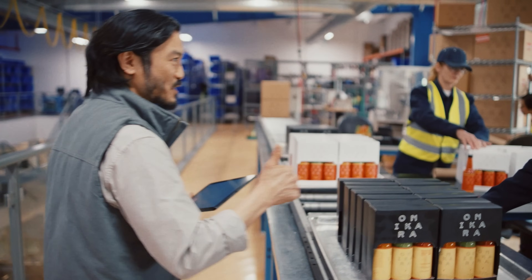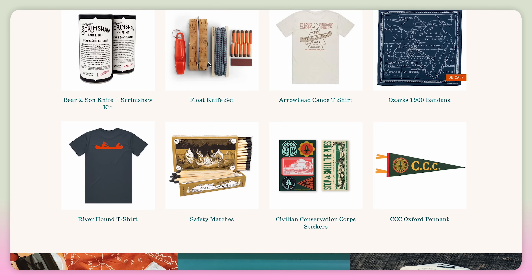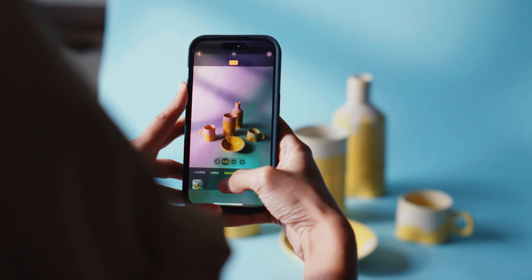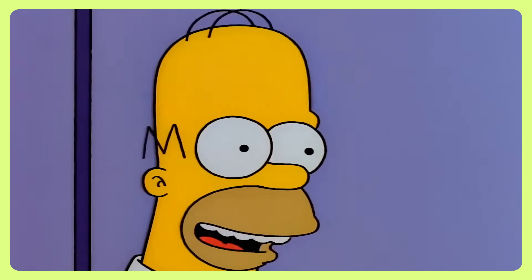And as you're creating those AI-generated visuals, don't forget they need a home. For building that online presence and turning those visuals into a selling opportunity, a platform like Shopify gives you everything you need to launch your online store, showcase your products beautifully, and start selling fast. By clicking the link down below, you can kick things off with a free trial today and see how easy it is to bring your brand to life online. And how much does it cost? It's free.